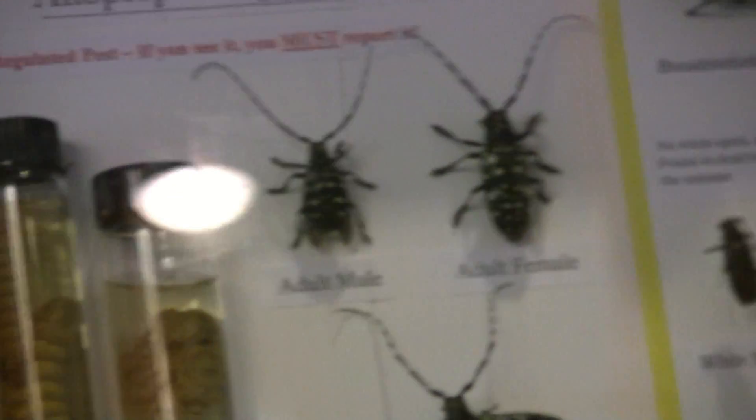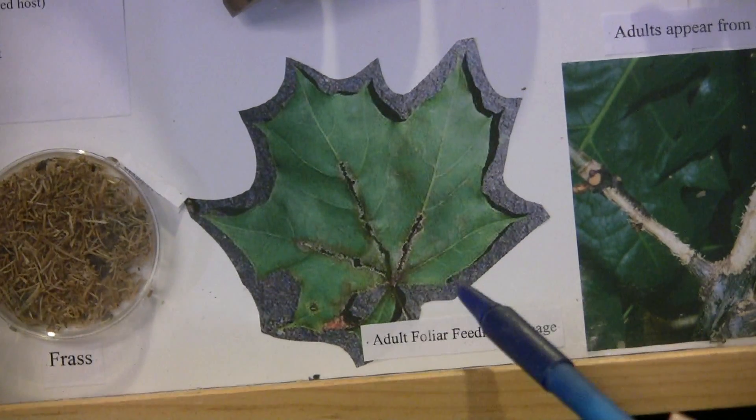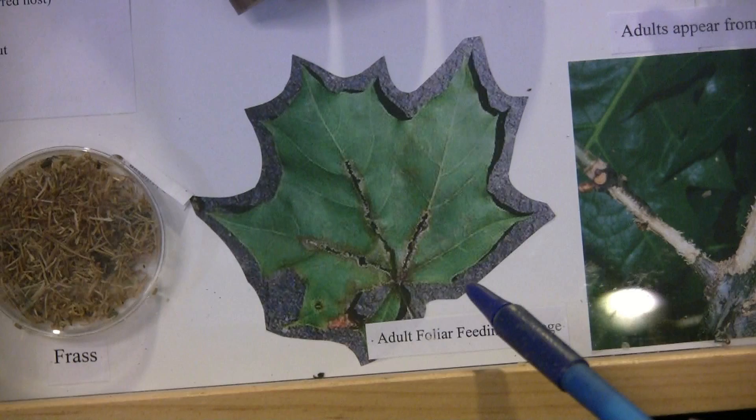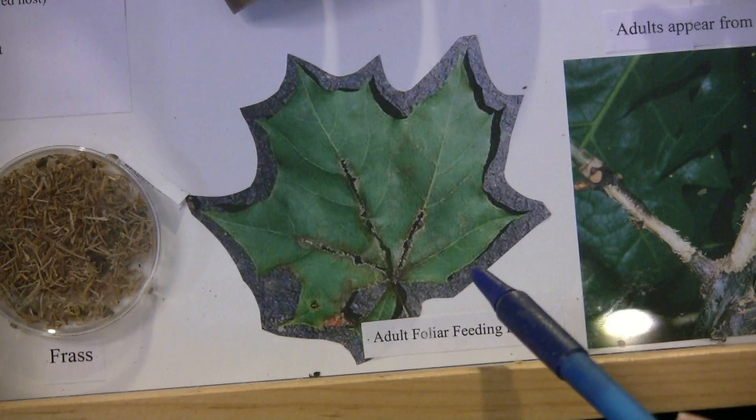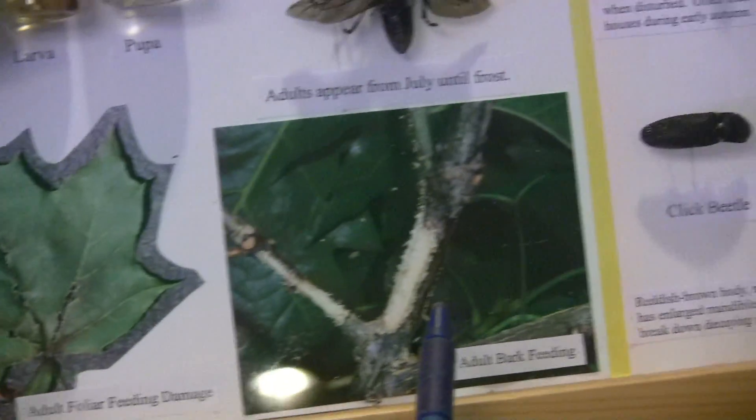Adults of the beetle will feed on leaves. They like the veins of the leaf where there's a lot of sugar. So if you see leaves coming to the ground in late July or August with missing veins, please give us a call. Adults will also eat young bark off the branches.